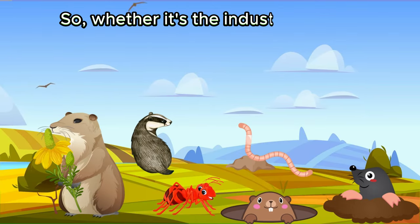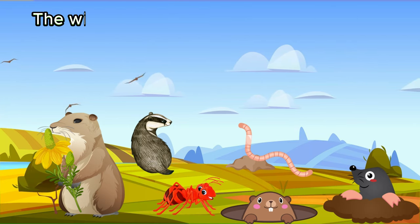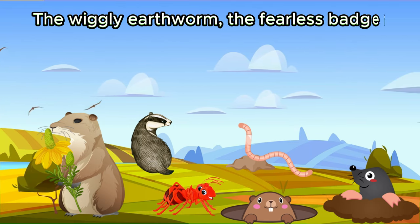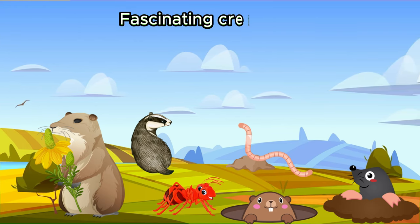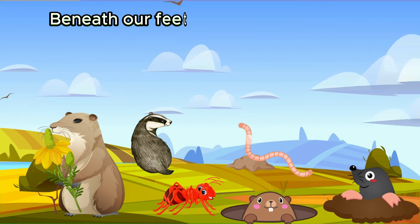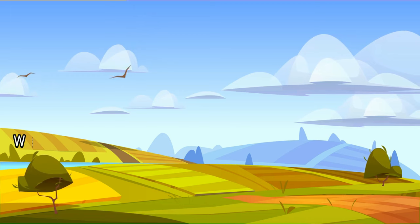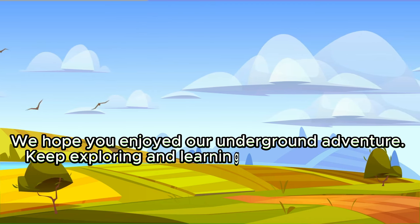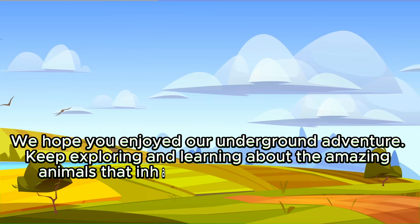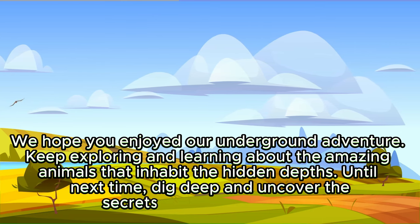So, whether it's the industrious mole, the busy ant, the social prairie dog, the wiggly earthworm, the fearless badger, or the adorable groundhog, the underground world is teeming with fascinating creatures. Remember, beneath our feet lies a hidden universe waiting to be discovered. We hope you enjoyed our underground adventure. Keep exploring and learning about the amazing animals that inhabit the hidden depths. Until next time, dig deep and uncover the secrets of the underground.